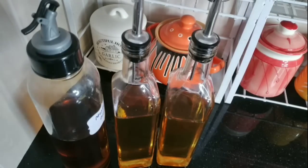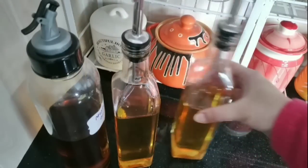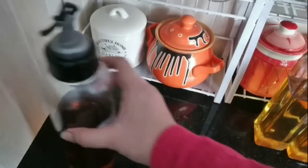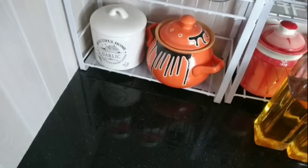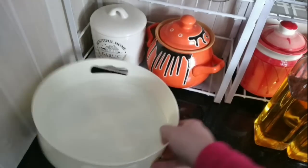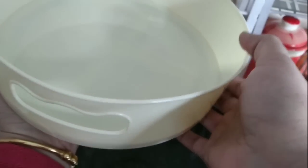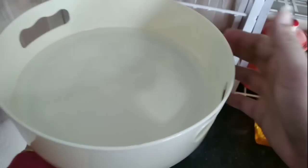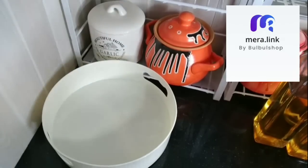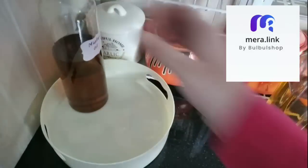For oil dispensers, especially the glass ones, a rotating tray is a very good option. You can arrange all your dispensers — ghee, butter, oil, etc. — on this type of rotating tray, which will not take much of your counter space. This way, even in a small kitchen, you can keep things well organized and clutter free.